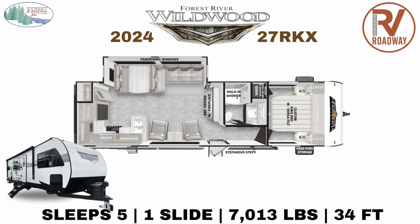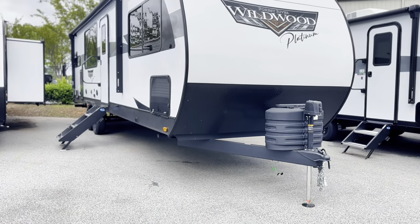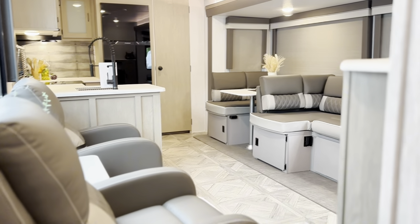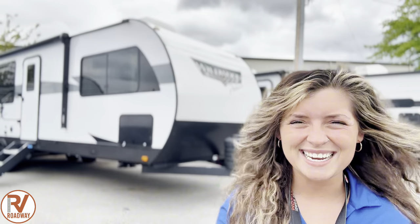So this is in the Platinum Edition, which means you get the fiberglass exterior sidewalls, massive panoramic tinted frameless windows in this rig. You have the most perfect VersaLounge living area set up in this travel trailer. I'm so excited to get into it.